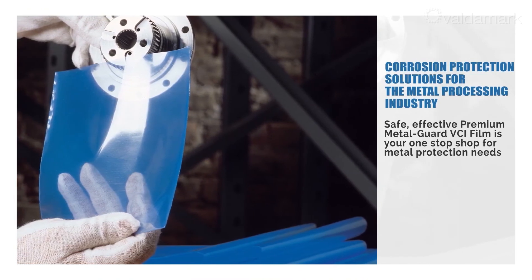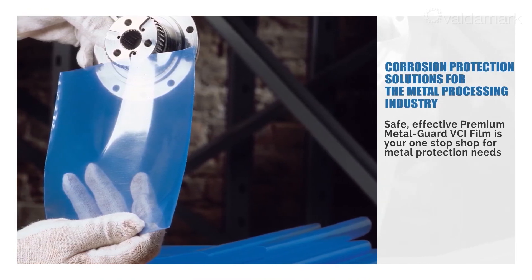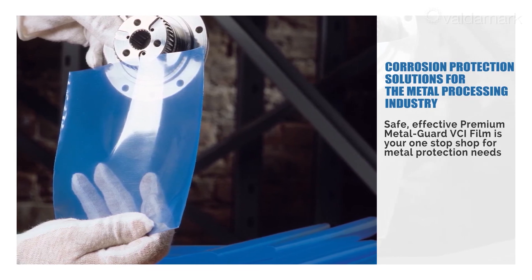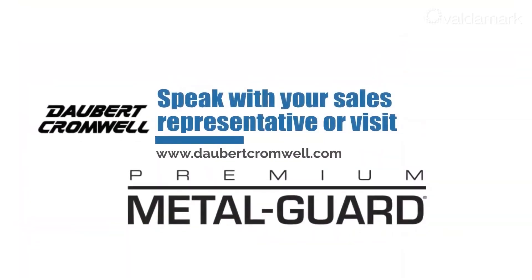Safe and effective, Premium Metal Guard VCI Film is your one-stop shop for metal protection needs. Speak with your sales representative or visit www.daubertcromwell.com to see what options are best for you and your products.